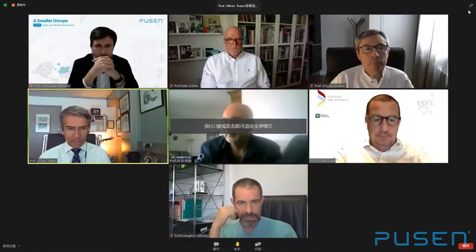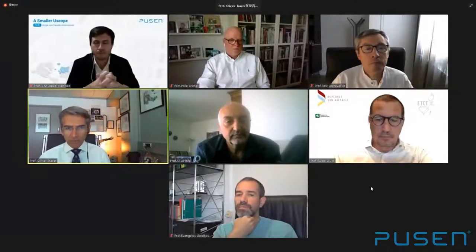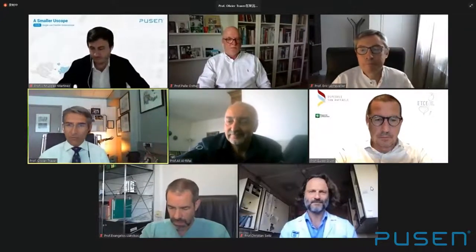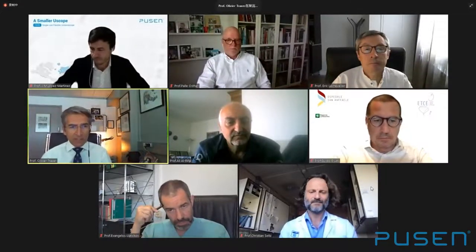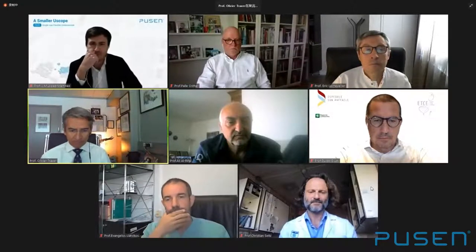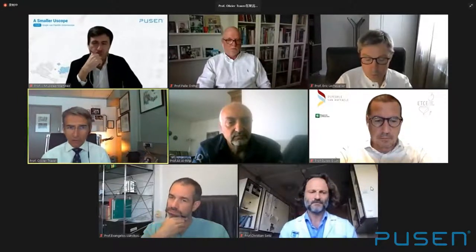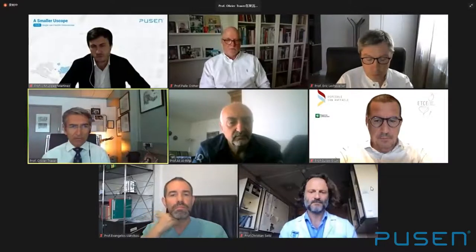We can start this webinar. It's my pleasure to welcome all of you for this two-hour webinar organized by PUSEN. We are together for two hours, and we will discuss not only the new flexible ureteroscopy from PUSEN, but also the technique of flexible ureteroscopy in general. We will try to address two main points: the first regarding the size of a ureteroscope, and the second regarding irrigation.